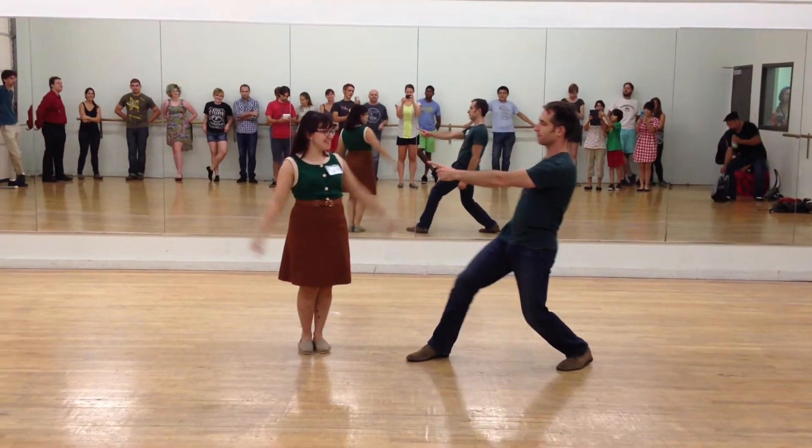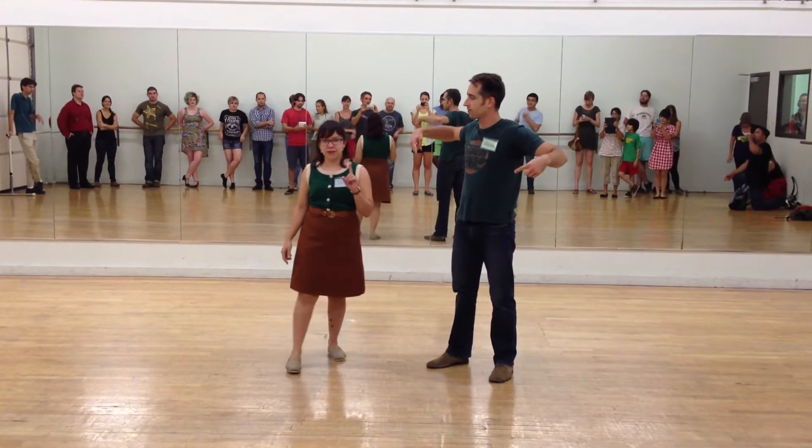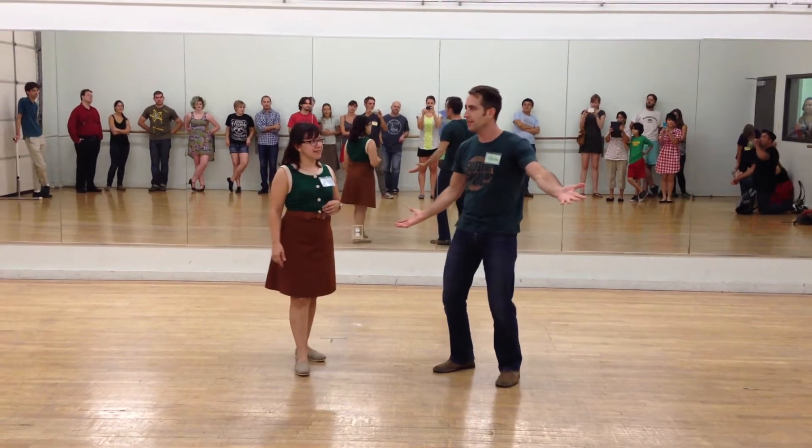Hey, everybody. I'm Joanne. I'm Brooks. This is The Lindy Project's Level 1 Lindy Hop. This is our second week of class. Let's show you what we did.